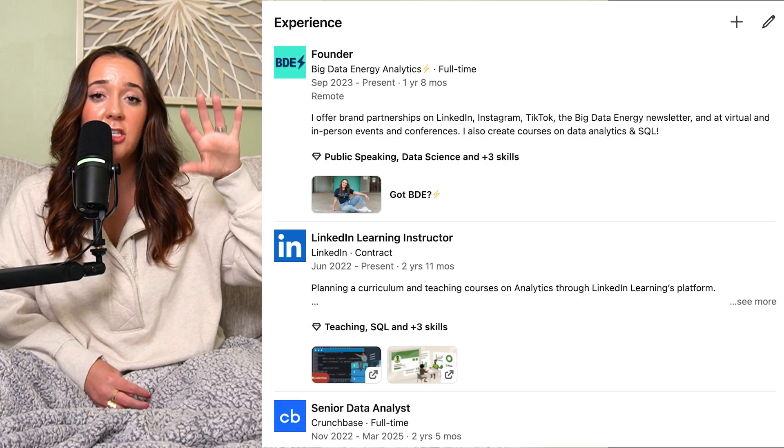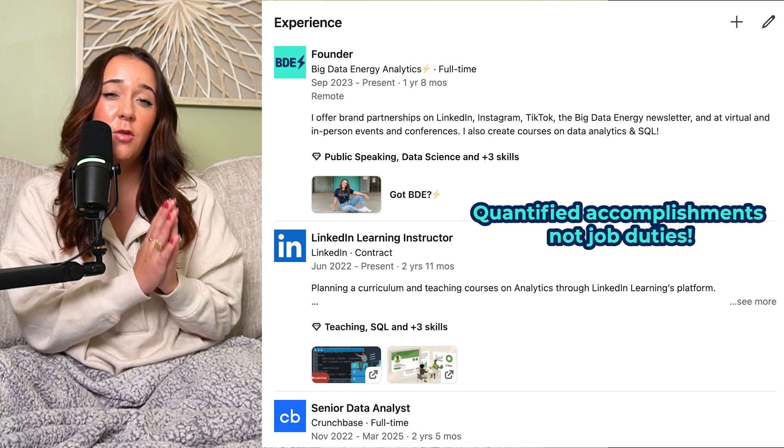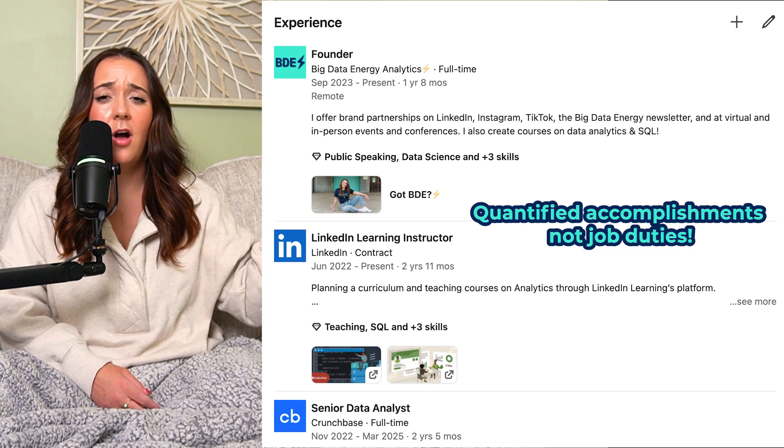Going down to the experience section of your LinkedIn profile, this is where you want to list all the past jobs you've had and add bullet points for each job covering your accomplishments — not your job duties. They need to be accomplishments: big highlights, big things you accomplished in that job, and you need to quantify them based on money made or time saved. You might not know the exact amount, but just estimate it — it's okay. For example: 'I saved the team five hours per week by...' or 'Increased revenue by 30% because of the funnel analysis I did.'